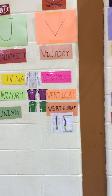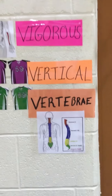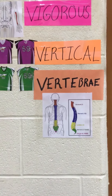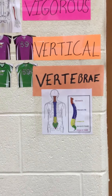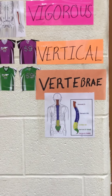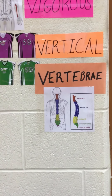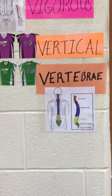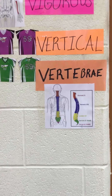And the last word is 'vertebrae.' See a picture of the vertebrae. The vertebrae is located in between our neck and all the way down to our sacrum. It contains the cervical, the thoracic, and the lumbar regions.